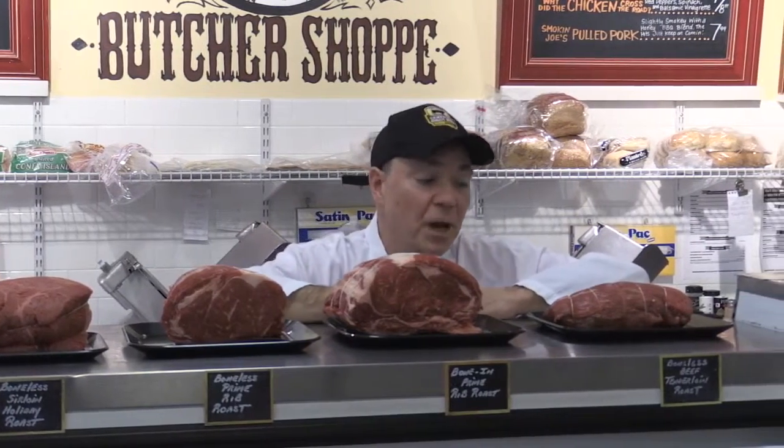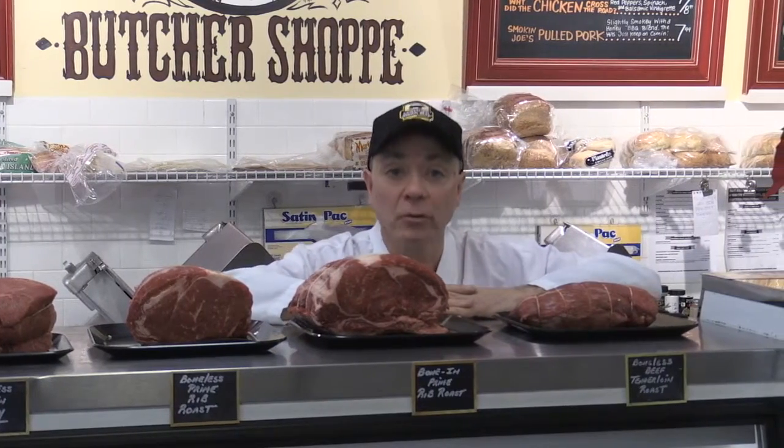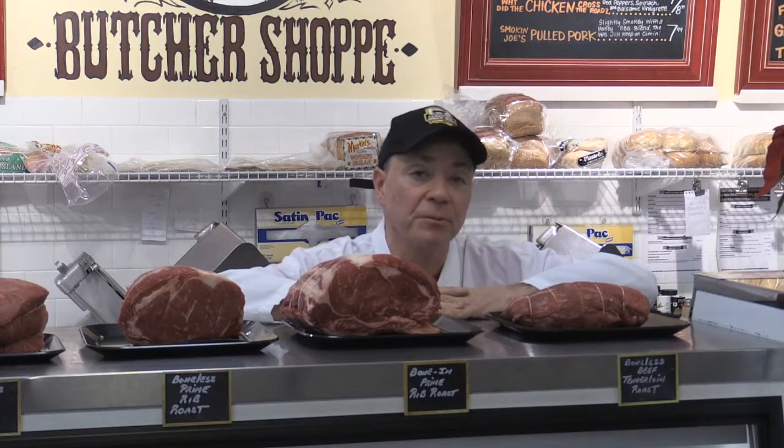Last in line, top rung of the ladder, pièce de résistance — the beef tenderloin roast. You can cut this with a spoon; it is absolutely so tender, so scrumptious, so succulent. The only thing you really need to take great care in is your cooking. Generally, 14 to 16 minutes a pound at 325 degrees if you're looking at rare; 16 to 18 for medium; 18 to 20 for medium well.